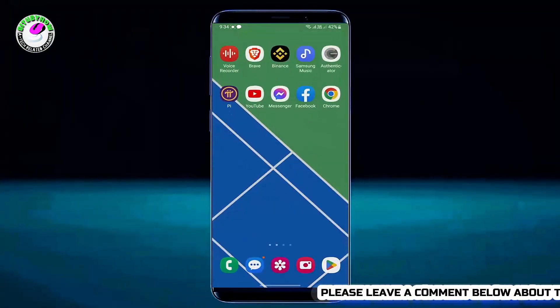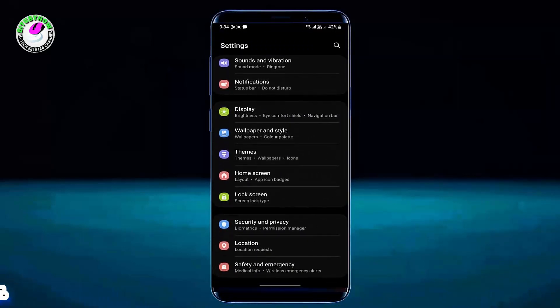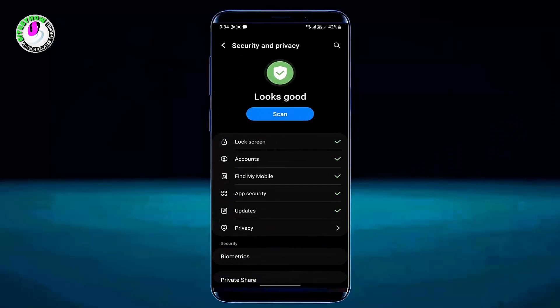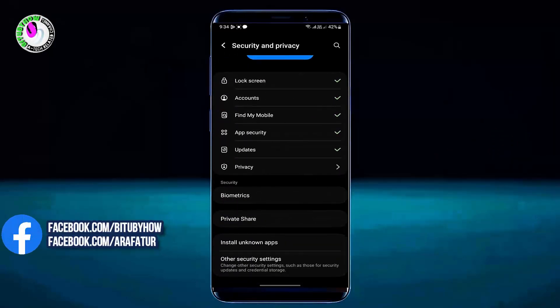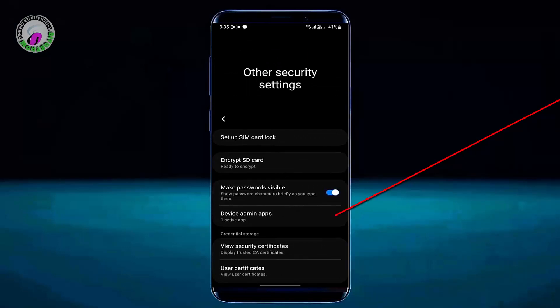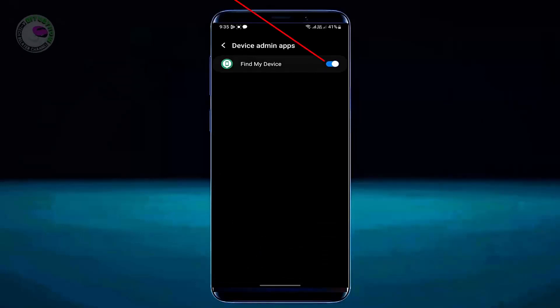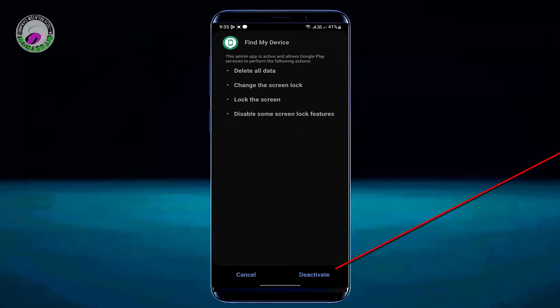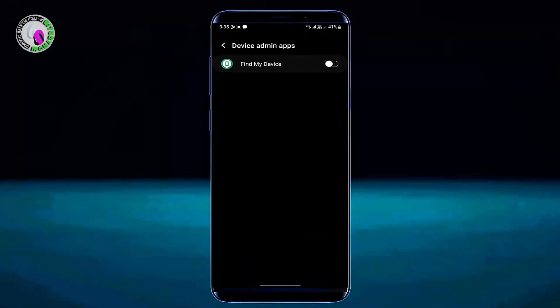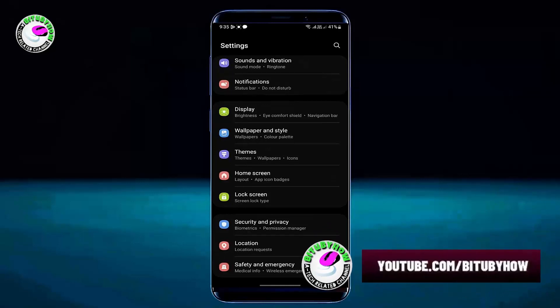Method 2. Go to Settings. Search for Security and tap on Security and Privacy. Tap on Other Security Settings, then tap on Device Admin Apps. Turn off Find My Device and tap Deactivate. Move back.